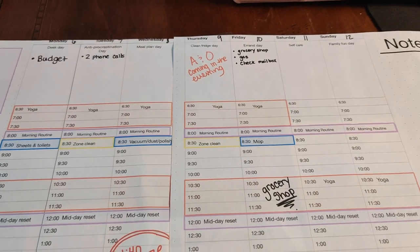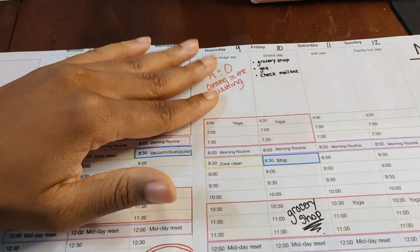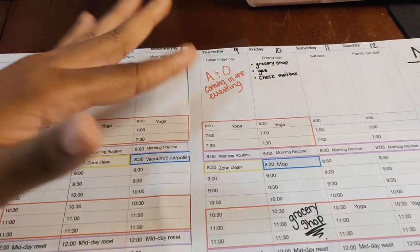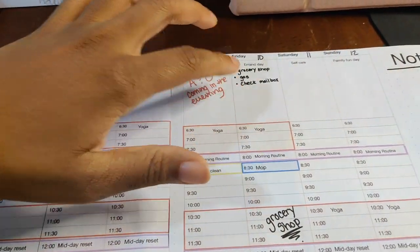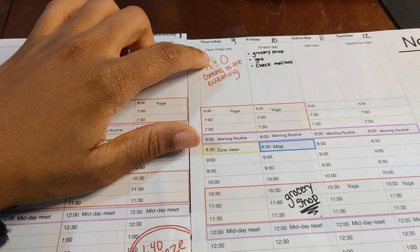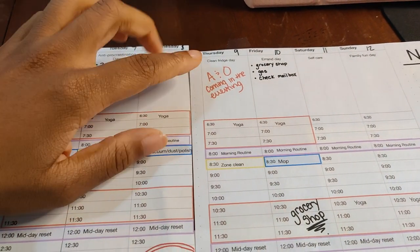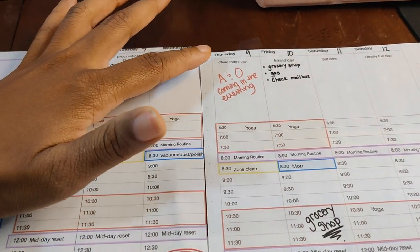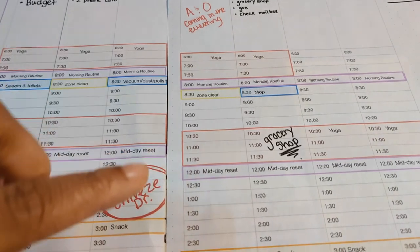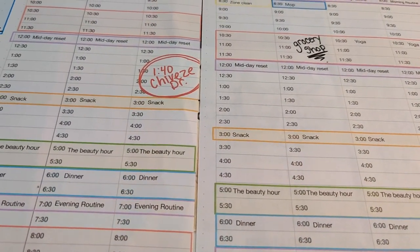Thursdays I like to clean out the fridge so I know what we have and what we need in order to get ready for grocery shopping. I do what I can in 15 minutes, and I don't even do it every week — I strive to — but just 15 minutes doing something with the fridge helps me out so much and keeps it from getting built up.